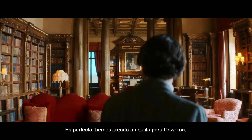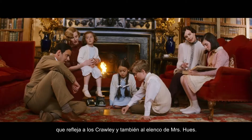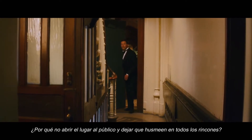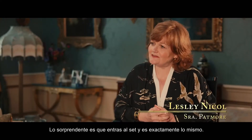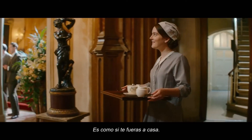It's perfect. We've created a style for Downton and that reflects the Crawleys and also Carson and Mrs Hughes. Why not open the place to the public and have them poke and pry in every corner? What's so amazing is you walk on the set and it's exactly the same. Cup of tea for Miss Dalglish — I've just made some. It's just like you've gone home.